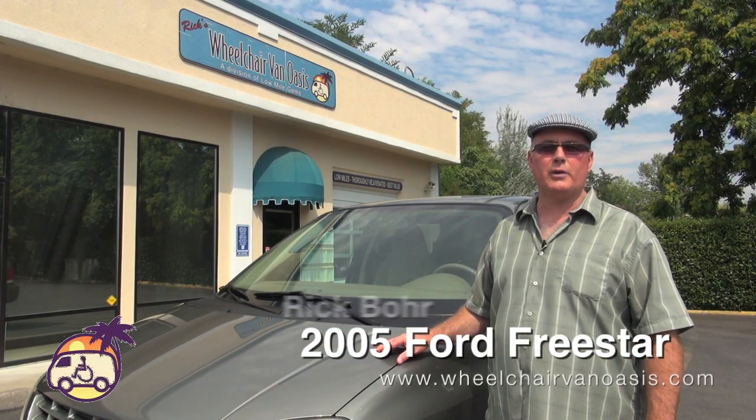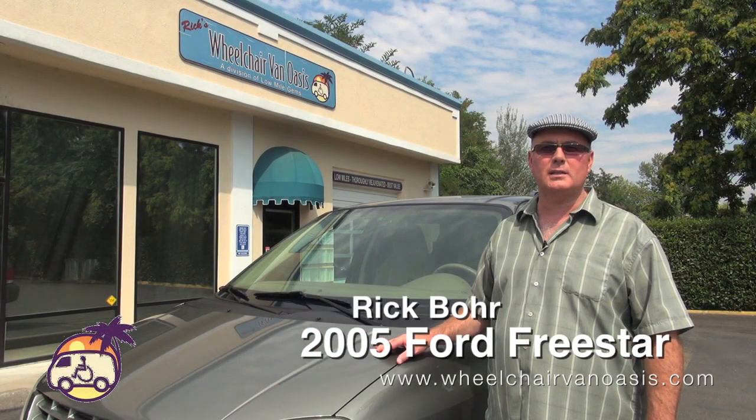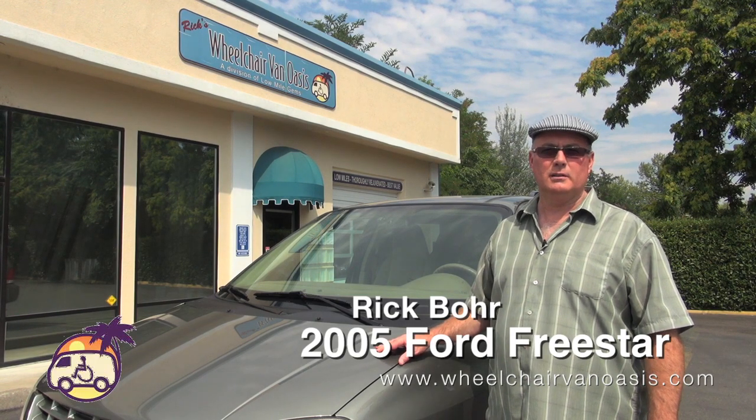Hello, this one is a 2005 Ford Freestar with 60,000 miles. As with each of my vans, it's certified. Let's take a look at some of its special features.